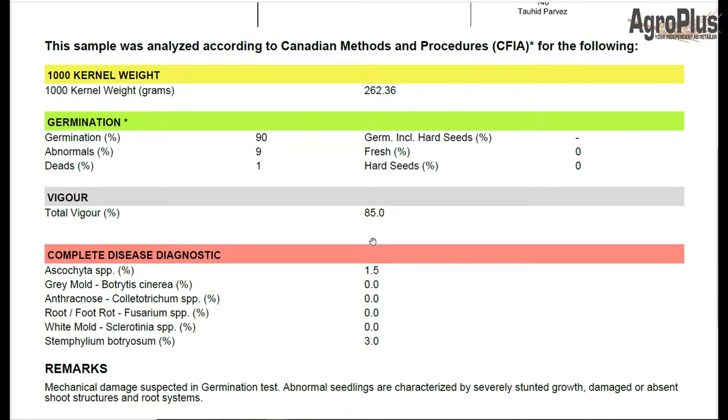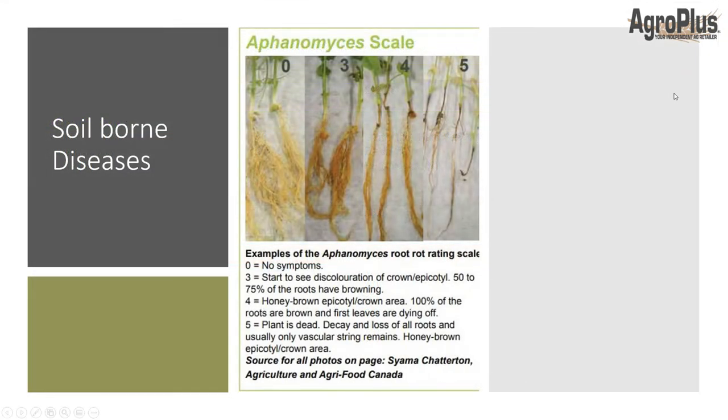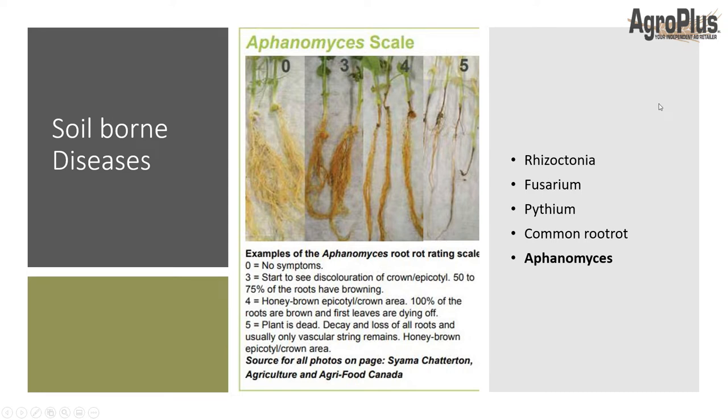According to 2020 Seed Labs, results from this year indicate that to the east — eastern Alberta, Medicine Hat, Saskatchewan area — ascochyta numbers have come way up from last year, with some samples coming in as high as 35%. Botrytis is very high as well, especially in lentils. As far as soil-borne diseases go, quite a few affect peas, lentils, and chickpeas: rhizoctonia, fusarium, pythium, common root rot, aphanomyces, and botrytis — and they can all move pretty rapidly through a seed row.